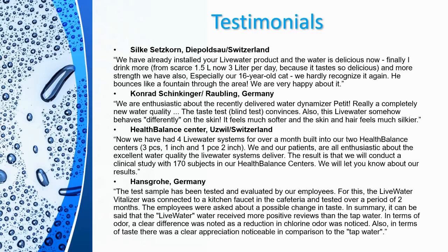Hans Grohe — the well-known manufacturer of faucets and showers — tested the Live Water System as well. Their report states: 'The Live Water vitalizer was connected to a kitchen faucet in the cafeteria and tested over a period of two months. Employees were asked about a possible change in taste. In summary, Live Water received more positive reviews than normal tap water in terms of odor — a clear difference was noted, as a reduction in chlorine was also noticed. Also in terms of taste, there was a clear appreciation noticeable in comparison to the tap water.'